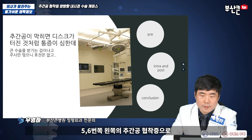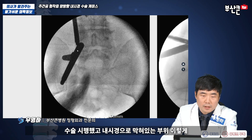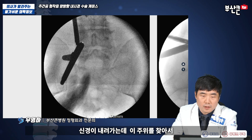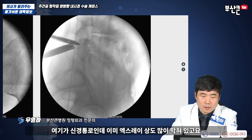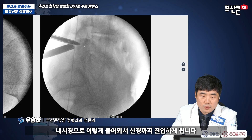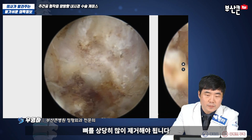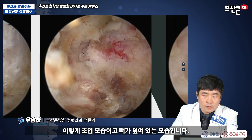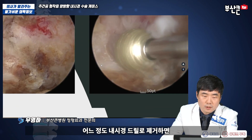5, 6번 쪽 왼쪽의 추강공 협착증으로 수술 진행했습니다. 내시경으로 막혀있는 부위, 신경이 내려가는 이 주위를 찾아서, 여기가 신경통로인데 X-ray상도 많이 막혀있고요. 내시경으로 이렇게 더 들어가서 신경까지 진입하게 됩니다. 뼈를 상당히 많이 제거해야 됩니다. 이게 초입 모습이고 뼈가 덮여있는 모습입니다. 이게 아래쪽 뼈, 위쪽 뼈가 덮여있고요.